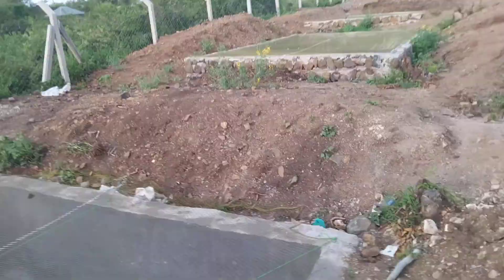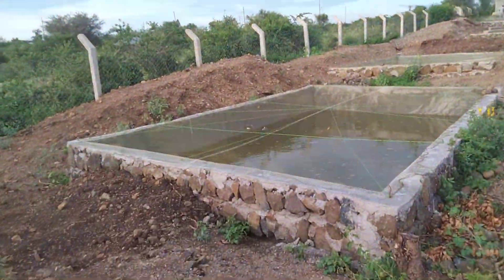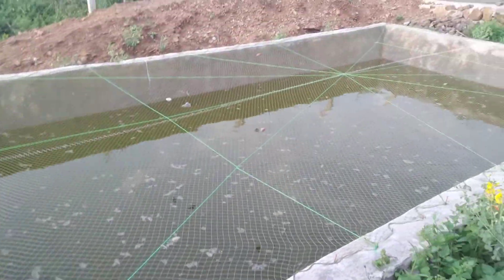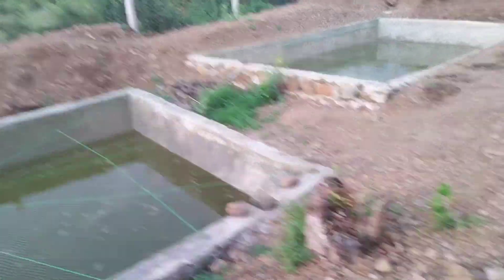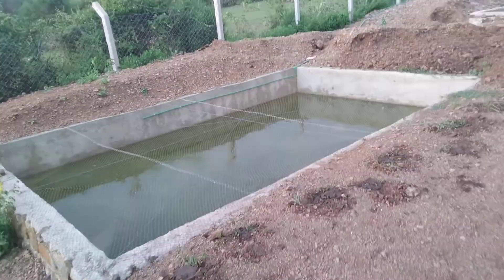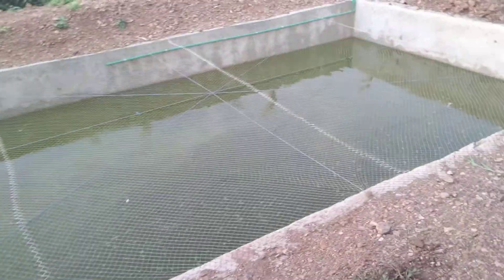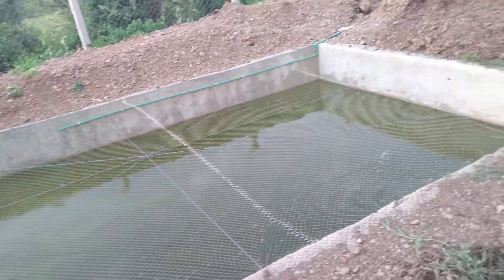Let me take you to another one. Pond number seven already has fish inside, doing so well. Pond number six also already has fish inside. This is the best pond we have — we have never had any mortality in this pond.